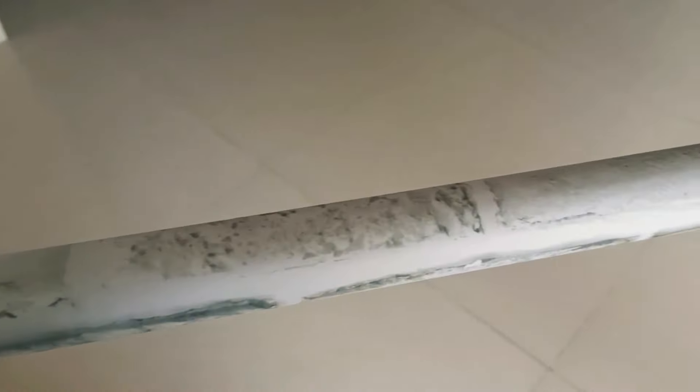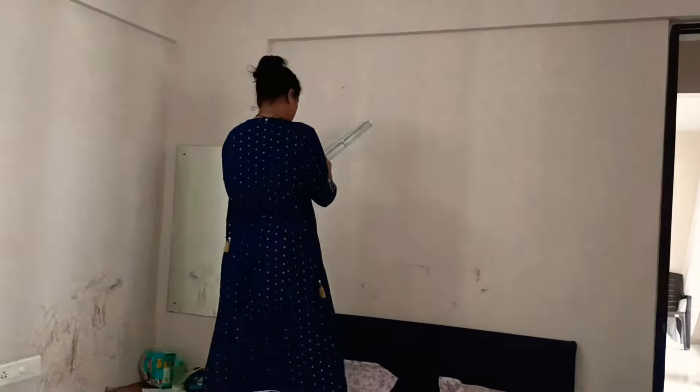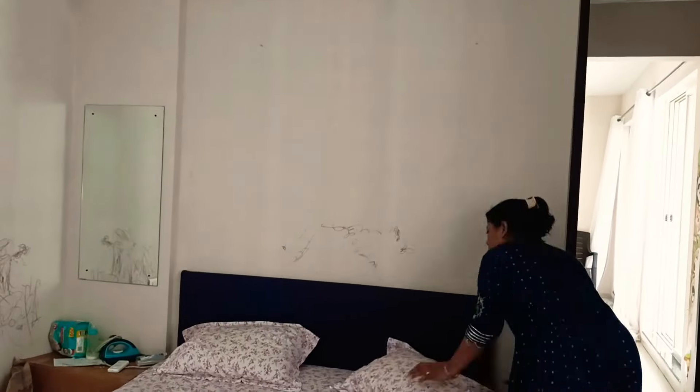First thing we are going to do is cover up that dull looking wall with this brick style wallpaper. I will be pasting the link of this product in the description box. Before I start pasting the wallpaper, I am going to clean this section of the wall.